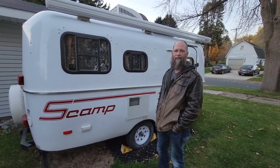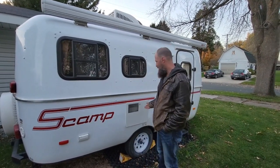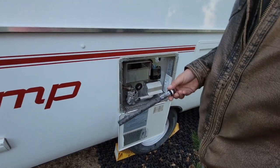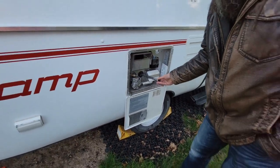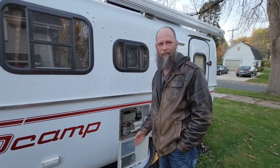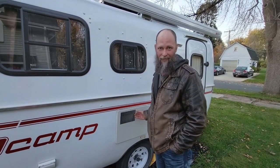We are getting our Scamp ready for the off season. I drained the hot water heater and was a little concerned at first — I pulled the plug out and saw that it was pretty corroded. But it turns out it's supposed to do that. It's a sacrificial anode, and it attracts all the bad stuff in your water to that plug and eats it away. So if you come across that and wonder what's going on, that's supposed to happen.